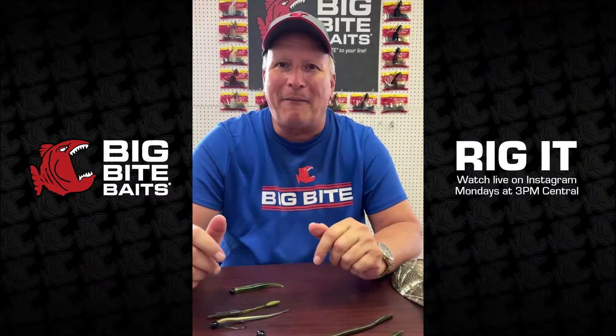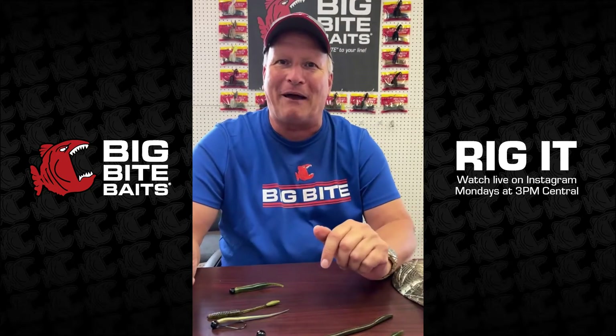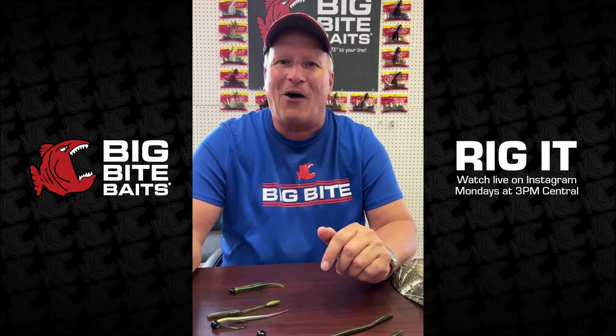Good afternoon everybody, welcome to Big Bite Baits with the coach on Monday. I've got Jordan with me, as usual, here to talk a little bit about fishing and fishing tackle and all kinds of good things.